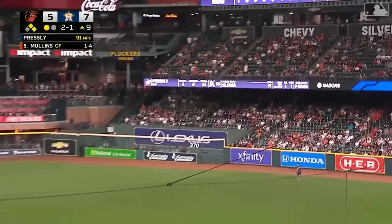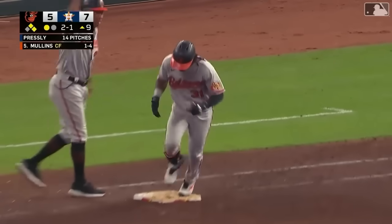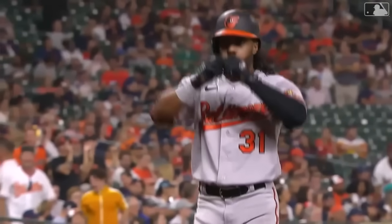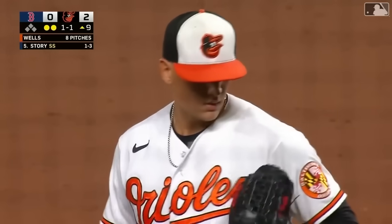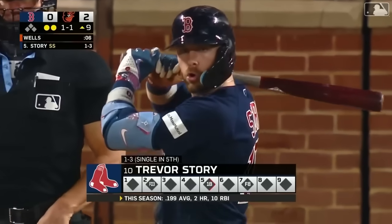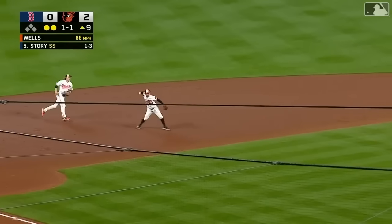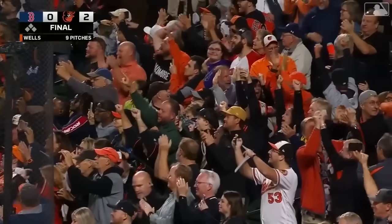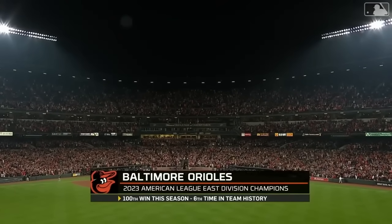Mullins drives it! High and deep to right field — Cedric Mullins has done it again! Do you believe this? A ninth-inning three-run demolition from Cedric Mullins! Mike Elias, Brandon Hyde, and this organization — they preach patience. We preach patience. You all were patient. You tuned in night after night hoping for a moment like this. The 1-1 — grounded at third. The Orioles have done it! Go crazy, Baltimore! You are the new champions of the American League East!